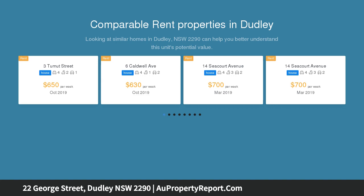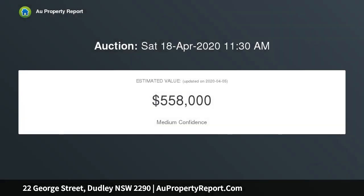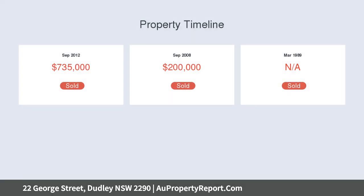This architect designed home holds one of Dudley's most prized and central addresses. A walk to Awabagal Nature Reserve, Redhead Lagoon and the open waters of the Pacific Ocean, the four-bedroom home soaks up beautiful all-day sunshine from both levels of its visually stunning design.